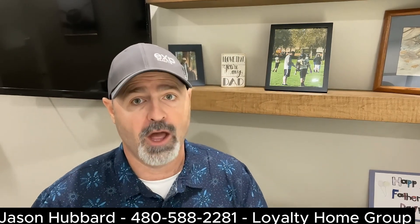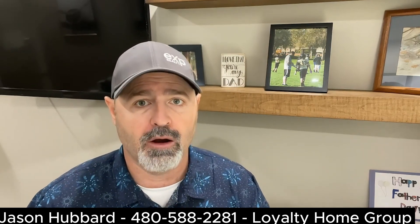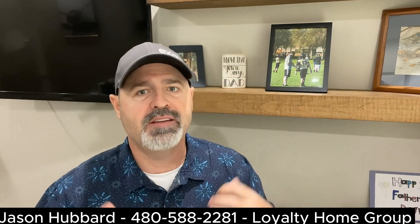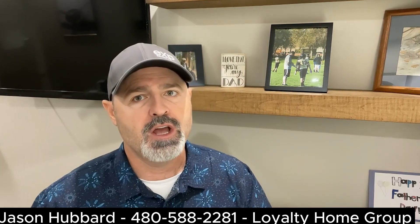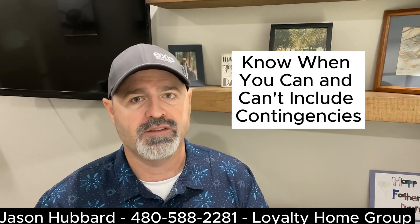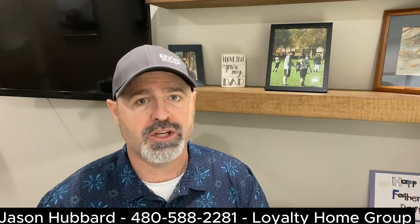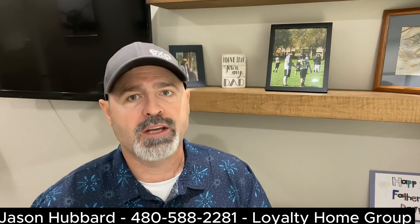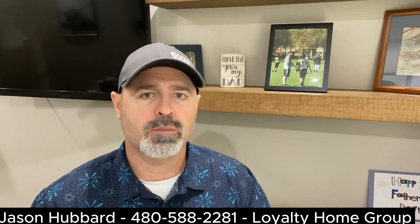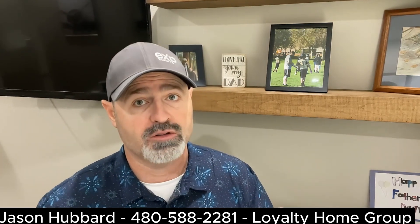Next, include contingencies wisely. Contingencies protect your interests but can also deter sellers. Be strategic when including contingencies in your offer. Common contingencies include home inspection, financing, and appraisal. Consult with your agent to determine the right balance. This can also be market-based — it's much tougher to have contingencies as a buyer in a seller's market.